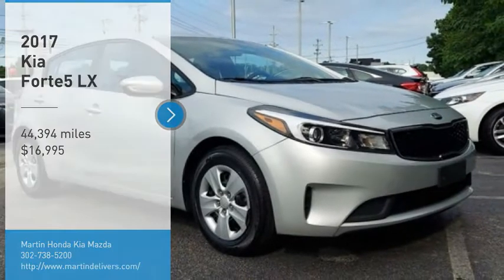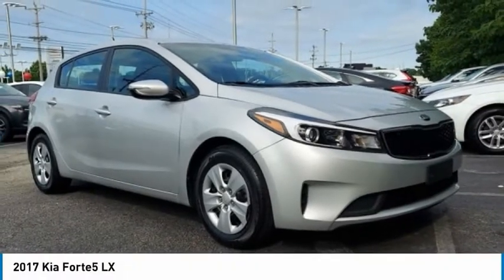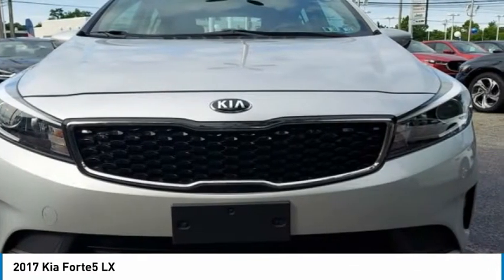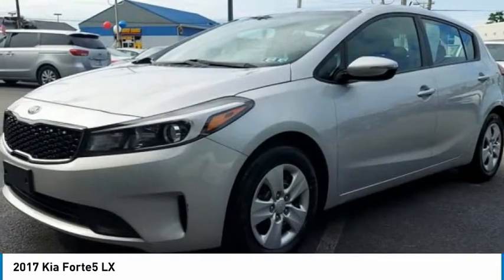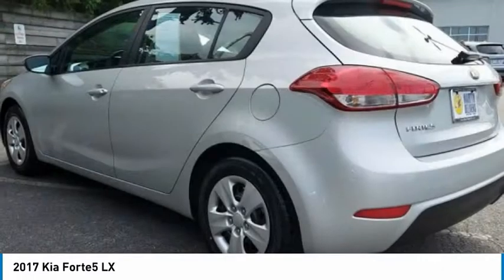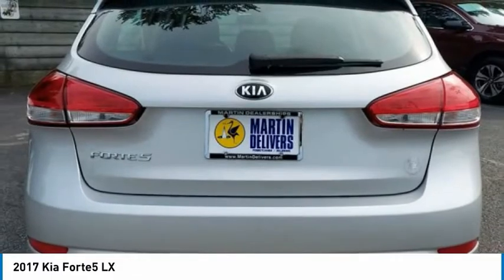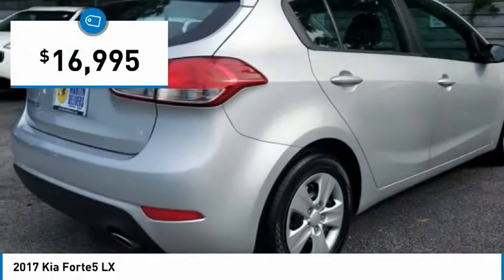Come test drive the 2017 Kia Forte 5. The Kia Forte 5 is a versatile vehicle that comes with accessible storage, advanced technology, and more. It comes with both great handling and fantastic gas mileage, and is priced below $20,000.